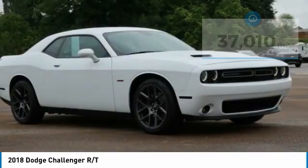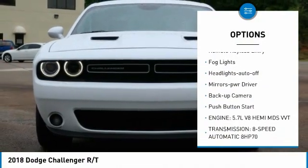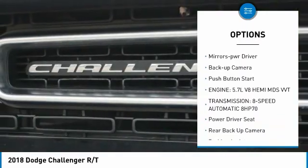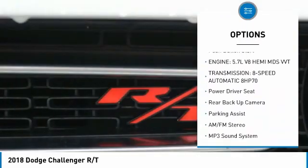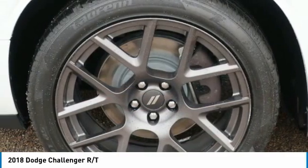Here are some of this vehicle's great options: aluminum wheels, heated side mirrors, traction control, daytime running lights, remote keyless entry, fog lights, headlights auto-off, mirror memory, backup camera, and push-button start.